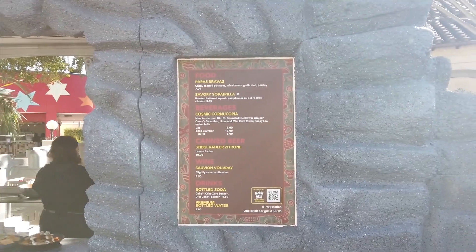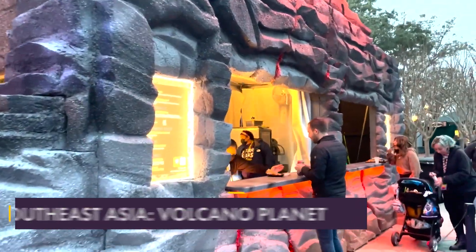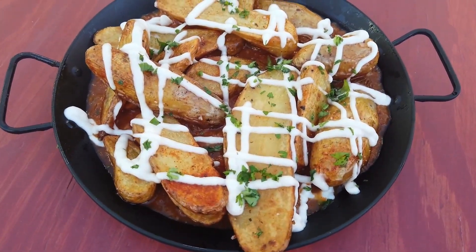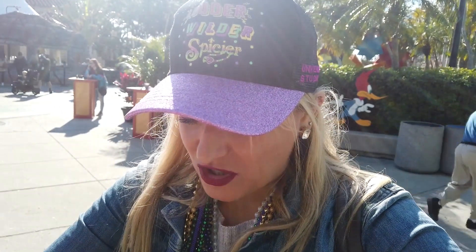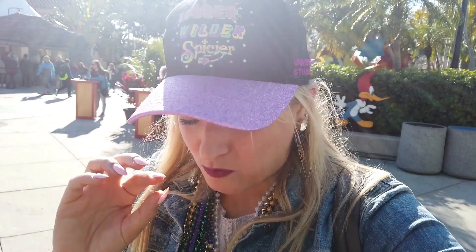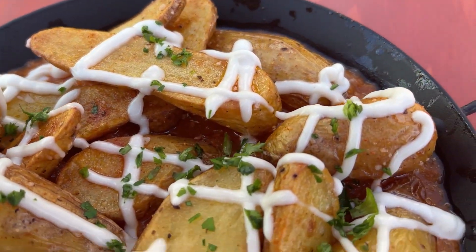From the Volcano Planet booth I got papas bravas — potatoes in a brava red sauce with garlic aioli. They're made to order and nice and hot. Well seasoned, salty, with mild red sauce and a great garlic aioli. If you're only getting one potato dish I'd say the twisted tater is better, but these are a little more unique and very fun.